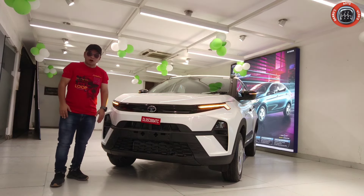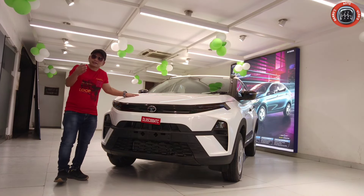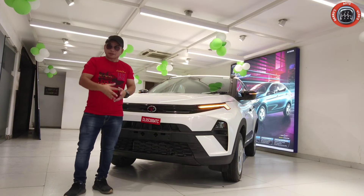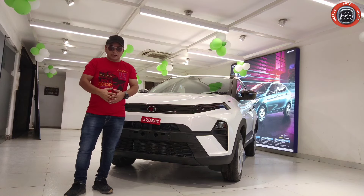Today we are going to complete a walk around with the all-new 2024 Tata Nexon — what features are available. And if you want to subscribe to the channel, please do not forget to subscribe. So let's start this video.